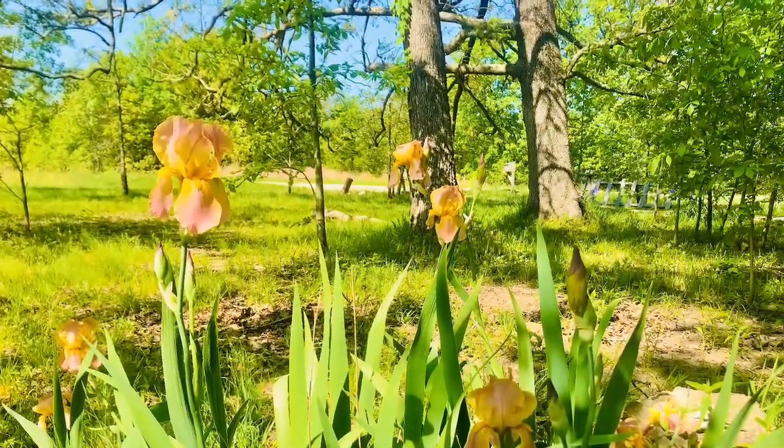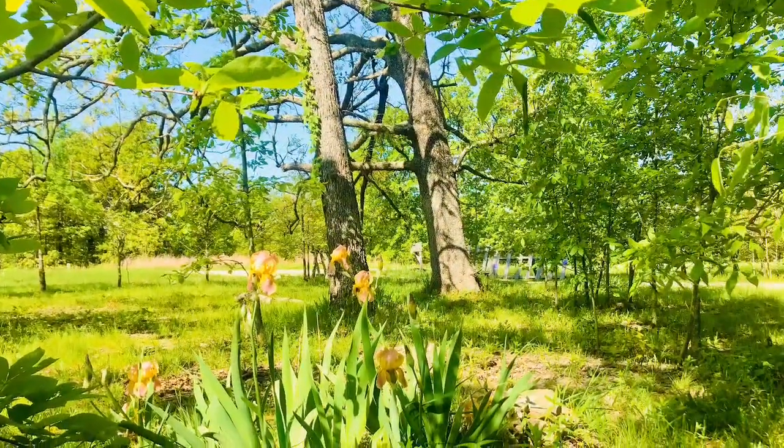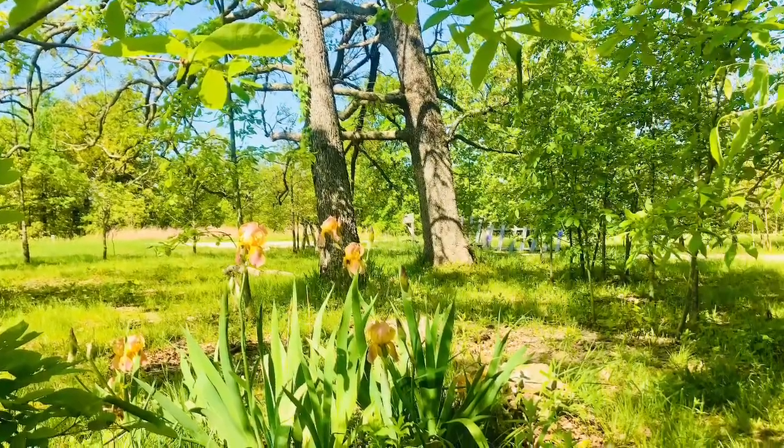We really wanted to share these beautiful flowers that we're pretty sure Mark's grandma planted decades ago, and this is the first time we've ever seen them bloom.